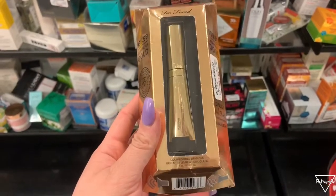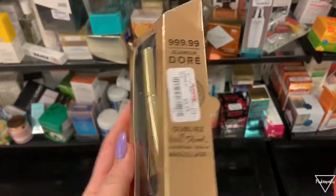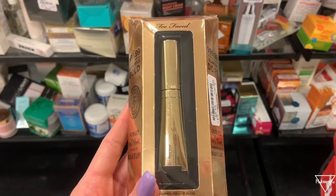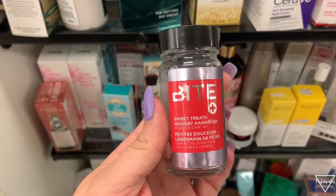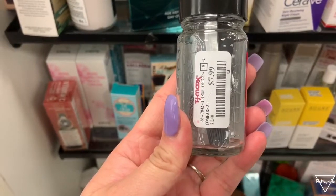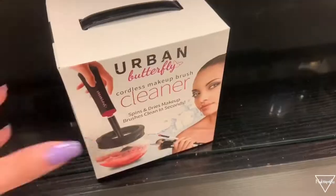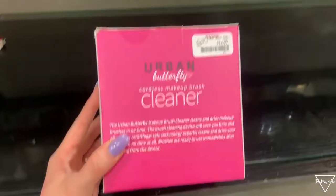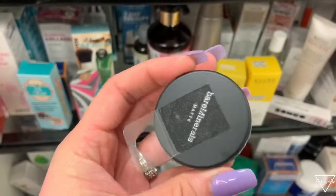We also have this Too Faced liquid lipstick in the shade Pure Gold for only $5.99 — usually like $20. There's another Bite Beauty with a lip scrub and a mask. We also found this Urban Decay brush cleaner that attaches to a spinner tool — it's only $14.99, though I haven't tried it.